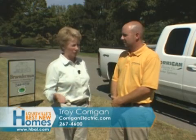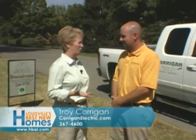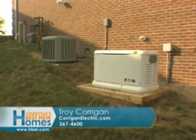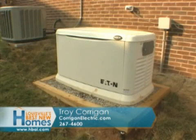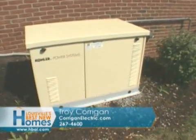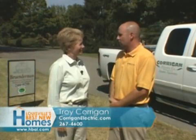Of course, winter is coming, and power outages are definite in the cold months. Generators are nice to have around. We're sitting in a neighborhood right now where we've installed three backup generator systems, because of the outages they experience here. With a backup generator, you can pretty much live normally through an outage.